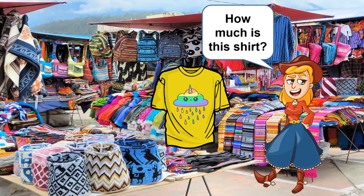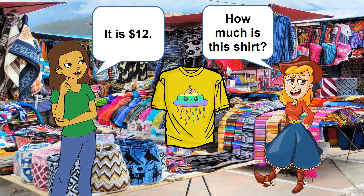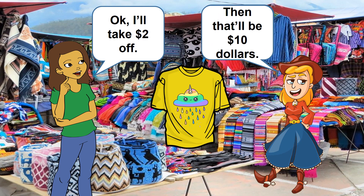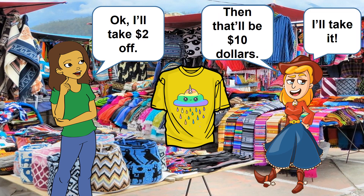How much is this shirt? It is 12 dollars. Can I get a discount? Okay, I'll take two dollars off. Then that'll be 10 dollars. I'll take it.